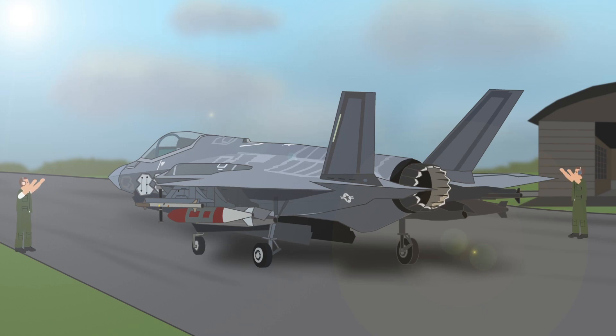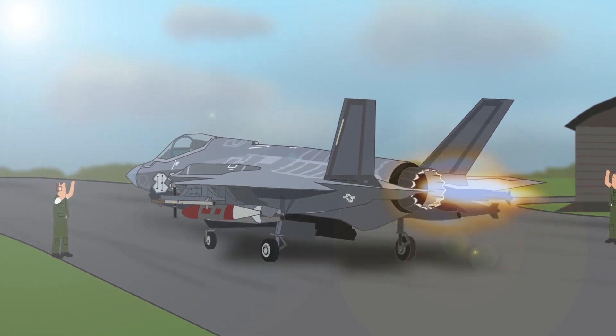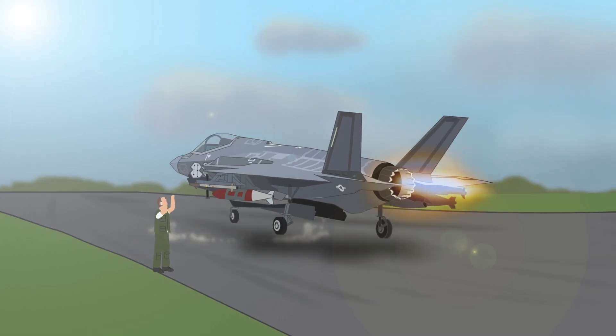Secondly, there's the F-35B, which has a short takeoff and vertical landing ability. This allows it to be deployed at non-runway sites and could also be used in a limited capacity on-board aircraft carriers.